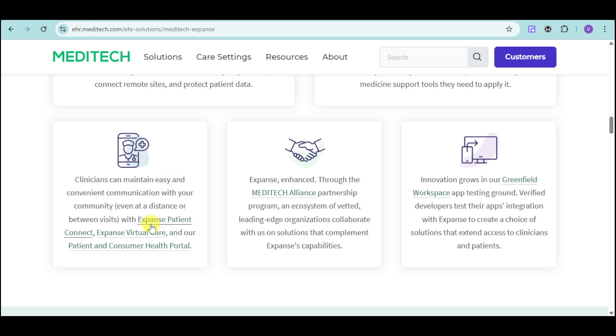Meditech helps clinicians maintain easy communication with their community, even at a distance or between visits, through Expanse Patient Connect, Expanse Virtual Care, and their patient and consumer care portal. The Meditech Alliance is a partnership program and ecosystem of vetted, leading-edge organizations that collaborate on solutions complementing Expanse's capabilities. Meditech also has a greenfield workspace and testing ground where verified developers test their app's integration with Expanse to create solutions that extend access to clinicians and patients.